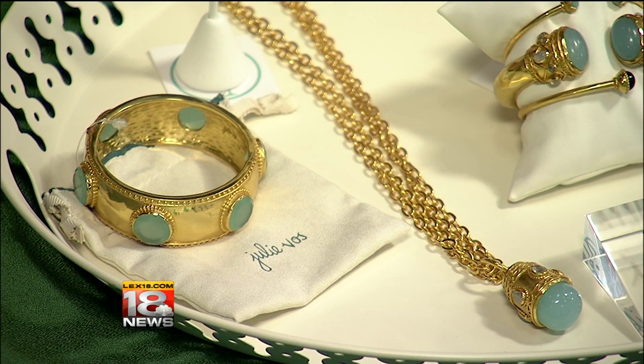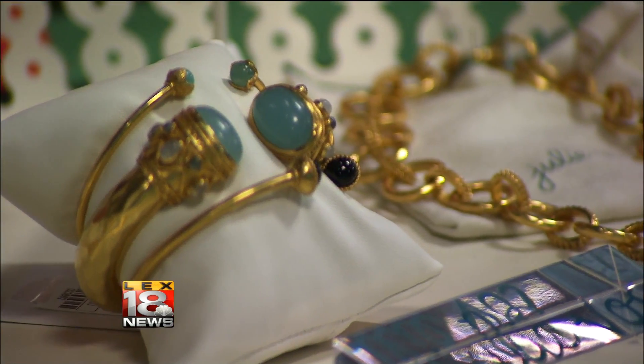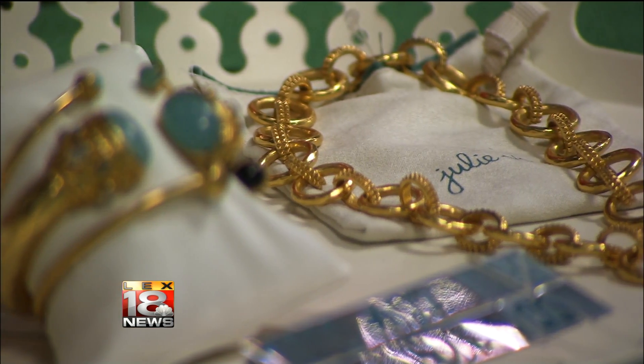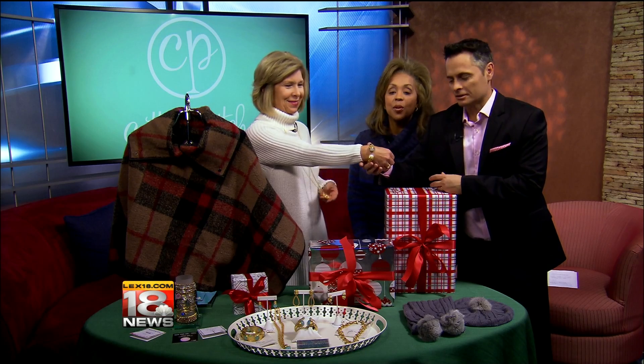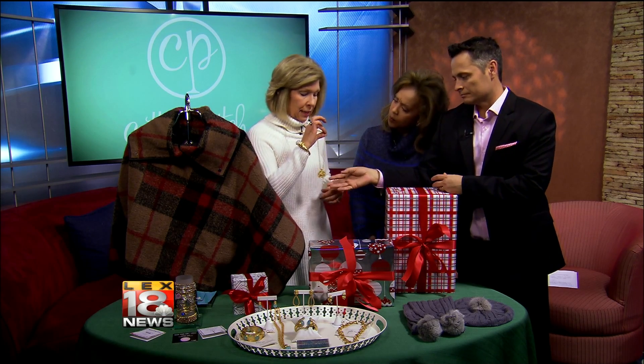Something really special, like Julie Voss jewelry. She is an up-and-coming, wonderful jewelry designer. This is her little signature piece — a cuff bracelet that is 24-karat plated with semi-precious stones. She also does convertible necklaces. Hold that up so you can see — that's the bracelet. And the necklace is convertible.